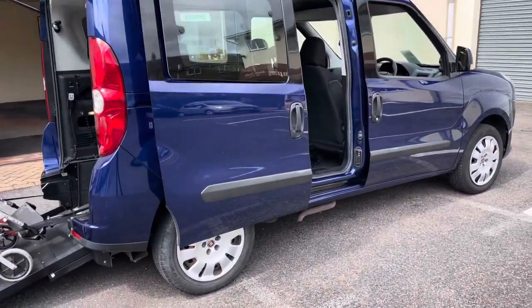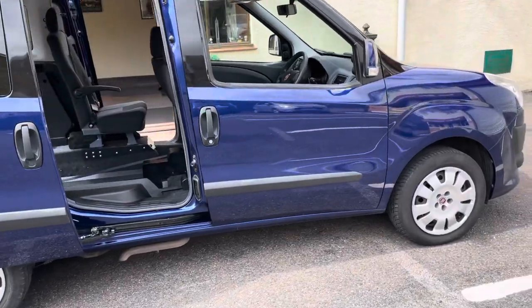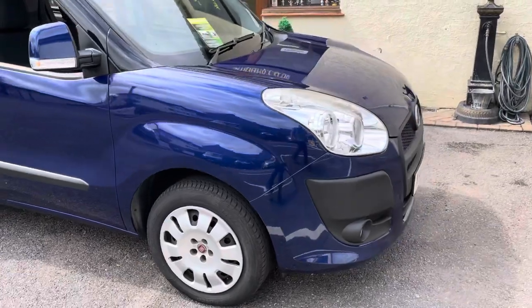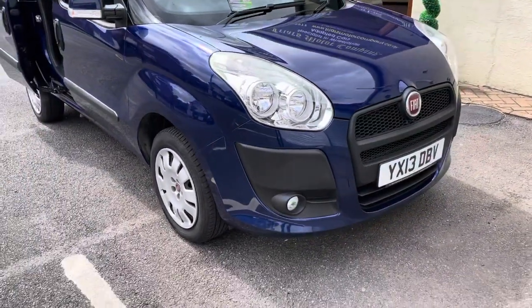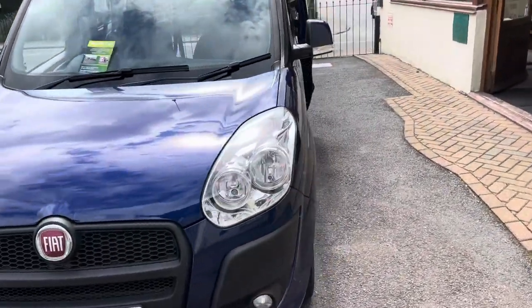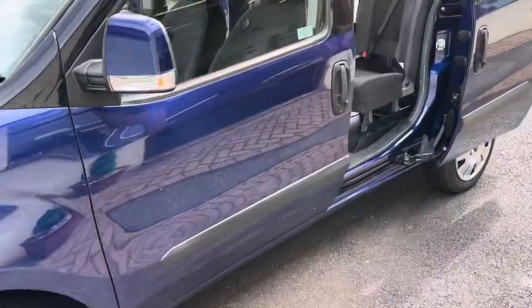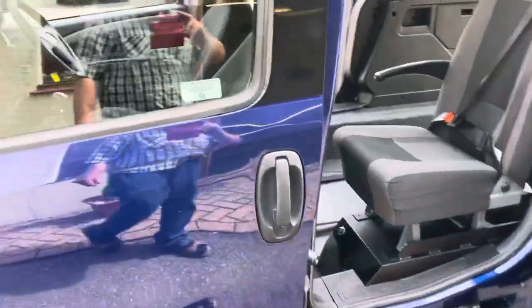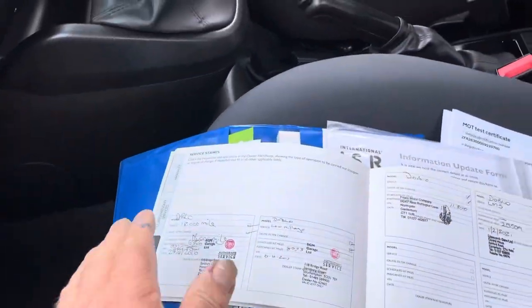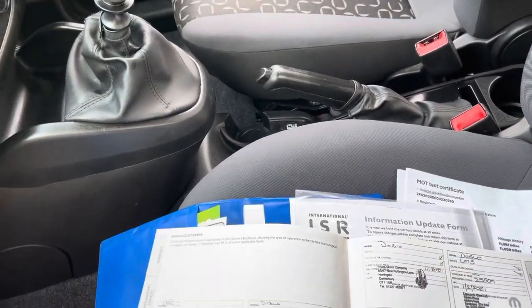Welcome to Friars Motor Company. This is a nice car to tell you about — a 2013 Fiat Doblo 1.4cc petrol engine, so it's ULEZ compliant with no troubles about going into London or other towns that are charging for exhaust emissions. It has 1400cc air conditioning and 27,000 miles.